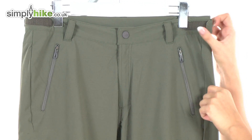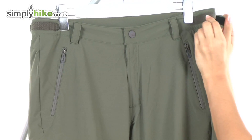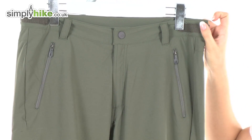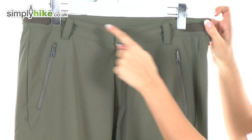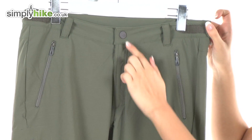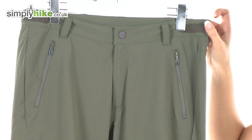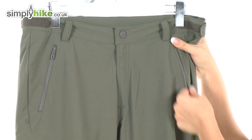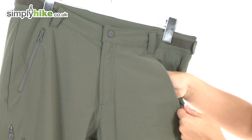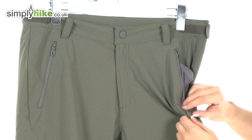At the top here we have a waist adjuster which is Velcro and you can change that according to your personal preference. We have belt hoops here as well so you can attach a belt, and we have a nice sturdy fastener button. There are two pockets either side which are a really nice size — you can fit in anything you want to keep nice and secure, protected by zips.